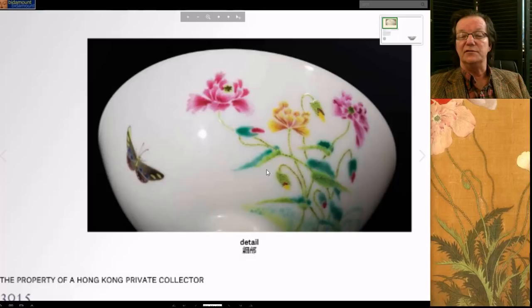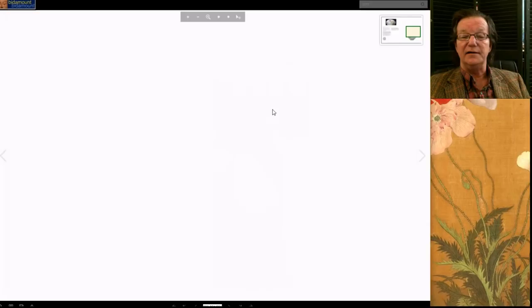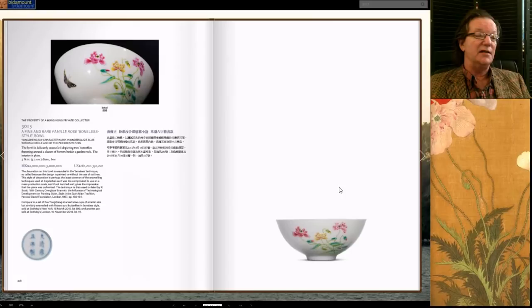The leaves are done in an almost impressionist way, so your eye goes to the butterfly. The foot gently splays out to meet the body of the bowl, and the proportions from lip down the curve are just excellent. It's a three-inch bowl — very small — but estimated at 2 to 3 million Hong Kong. It went for 2.98 million, just under the high estimate. Well worth it — a really great example all the way around.